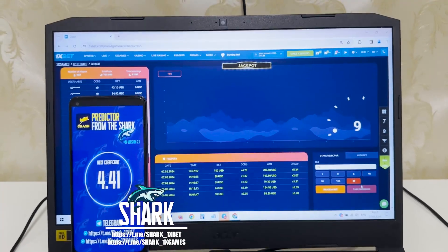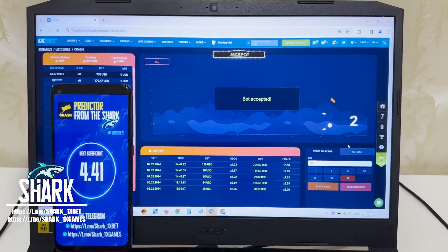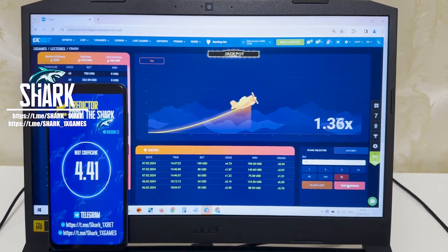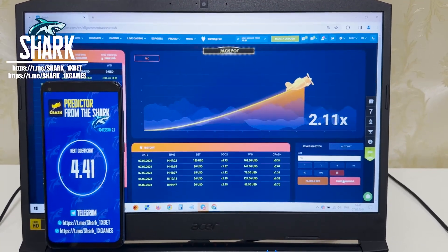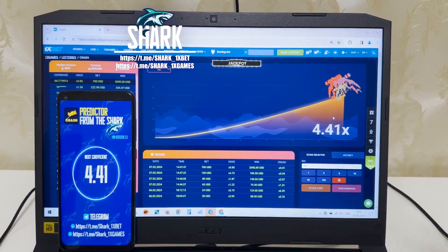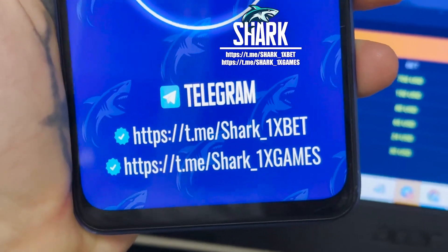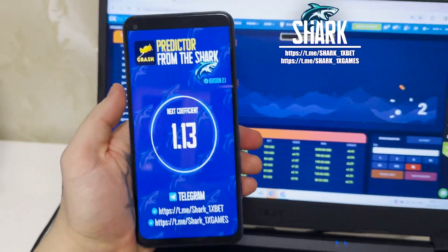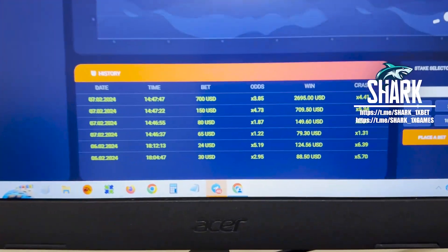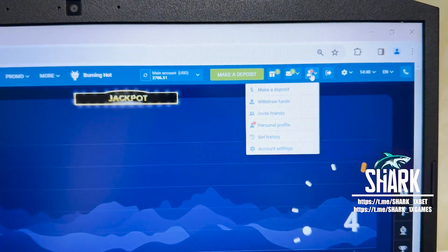Amazing guys, it's amazing — it works perfectly! Let's go, place my last bet. I show my last bet, guys — 4.41 next coefficient. Look how I win money again. All the action in real time. Yes, I withdrew my money and won. Thank you, my friends. This is my official Telegram channel: Shark1xBet, Shark1xGames. You see my friends, all this is real and works perfectly. This is my history from today — look at my winnings. Go to personal account, withdraw funds.